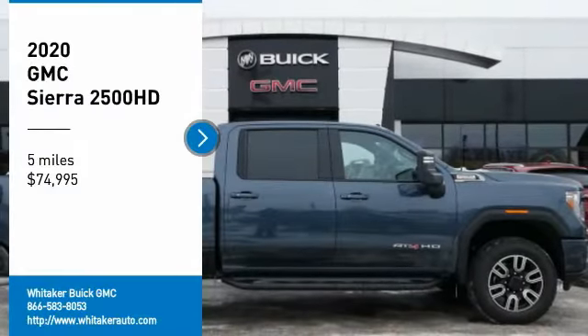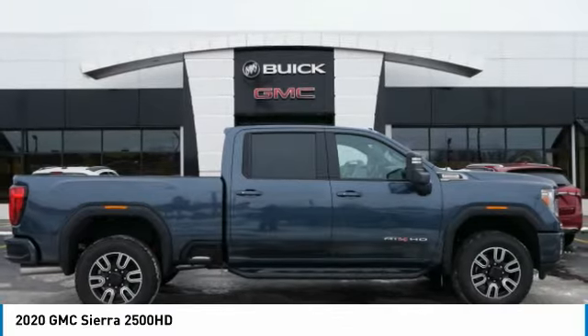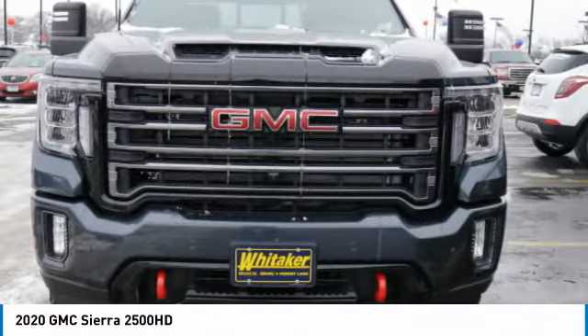Looking for the right vehicle? Check out the 2020 GMC Sierra 2500 HD. The GMC Sierra 2500 HD has all your workhorse basics covered.